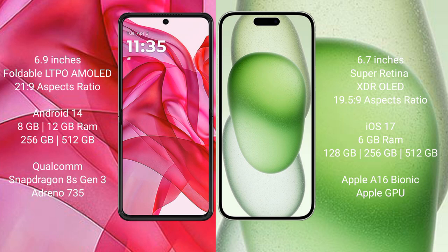Motorola Razr 50 Ultra comes with 8GB or 12GB RAM and 256GB or 512GB internal storage. It is powered by a Qualcomm Snapdragon 8s Gen 3 processor and Adreno 735 GPU.